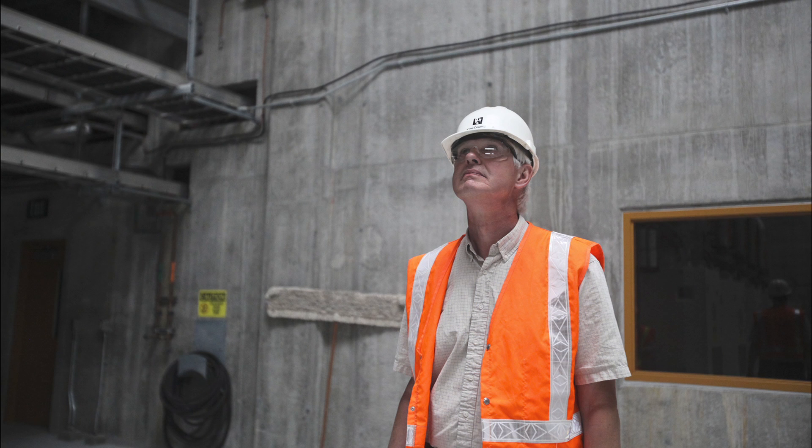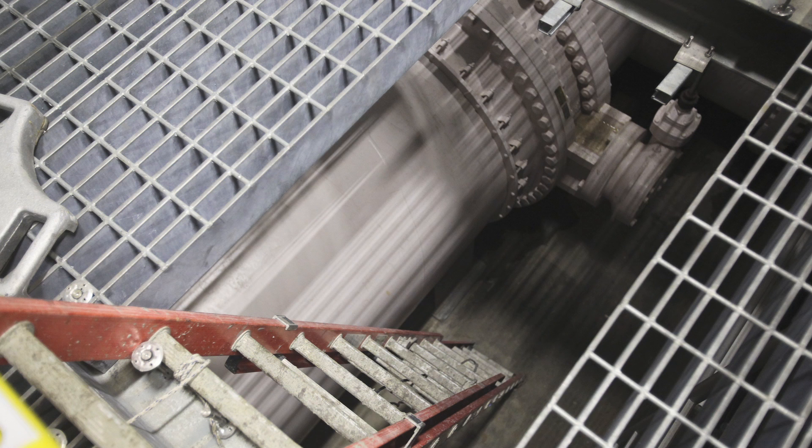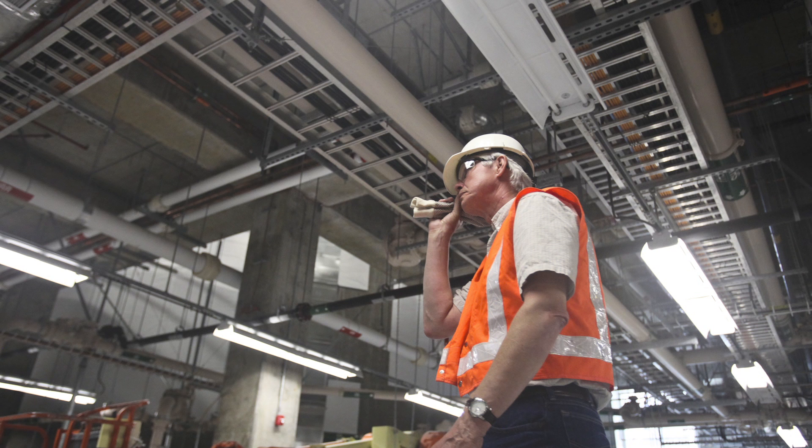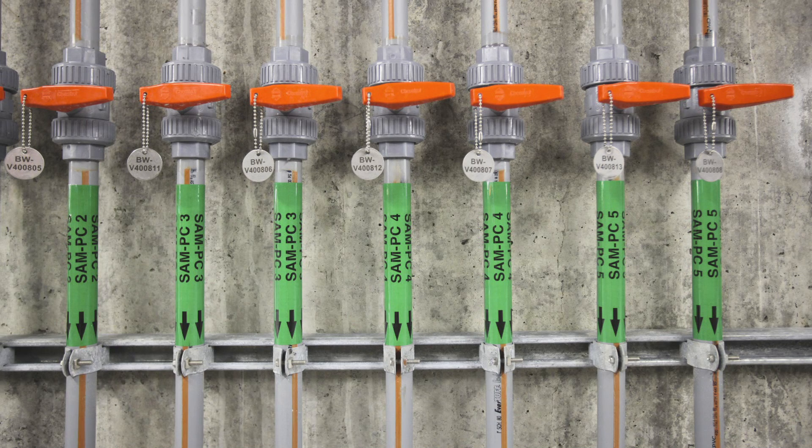So here we are at the bottom of a wastewater treatment plant. Those tanks that we were looking at from the surface outside — this is the bottom of those tanks. These are the piping that supplies the vacuum to the manifolds up above and the membranes themselves, and actually pull the water off.